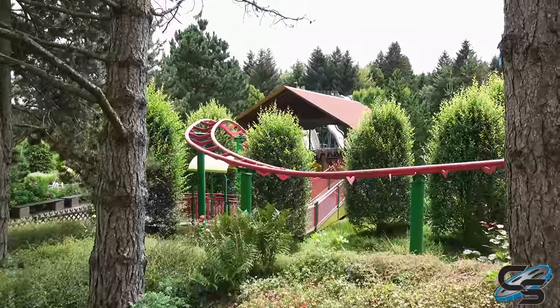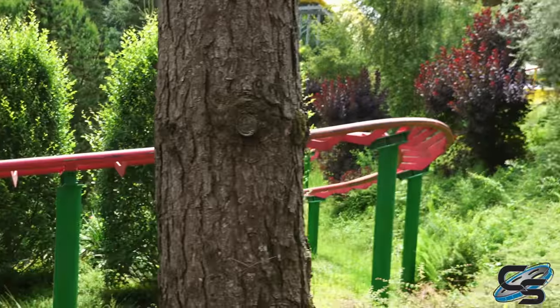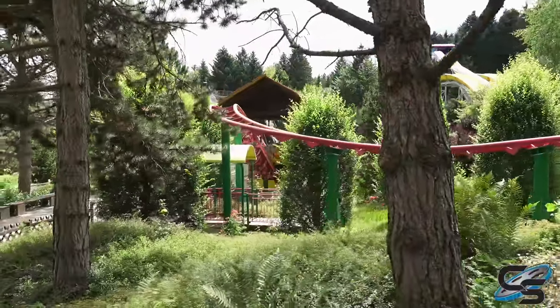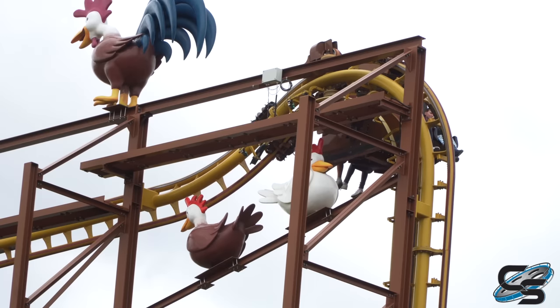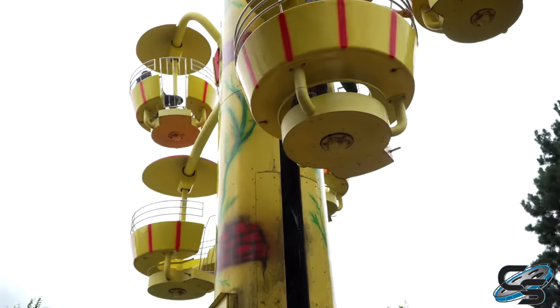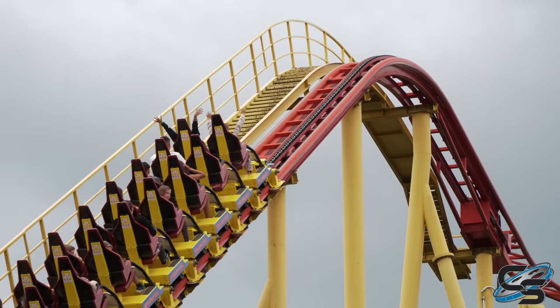The only other roller coaster in the park is a kids coaster further back, but we didn't get on it because they were alternating staff between rides. They said come back later and gave us a specific time window. When you're a small family amusement park right outside a local town, this wasn't too surprising — Schwaben Park isn't really meant to be a major tourist attraction; it's just a place for locals to enjoy and have a fun day.